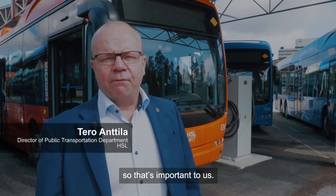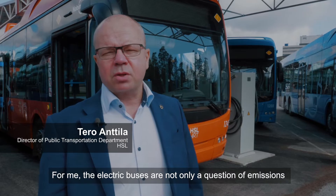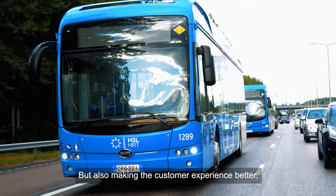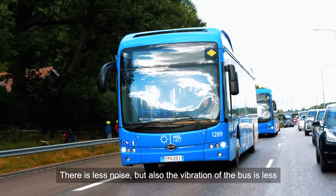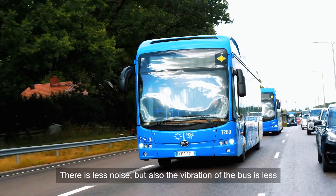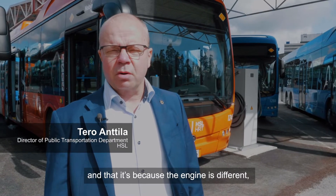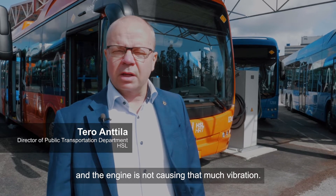For me, the electric bus is not only a question of emissions and decreasing them, but also making the customer experience better. There is less noise, but also the vibration of the bus is less compared to diesel buses, and that is because the engine is different and does not cause as much vibration.